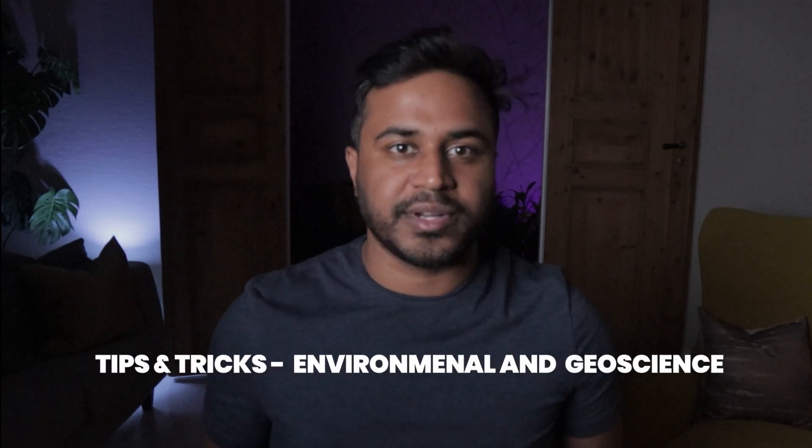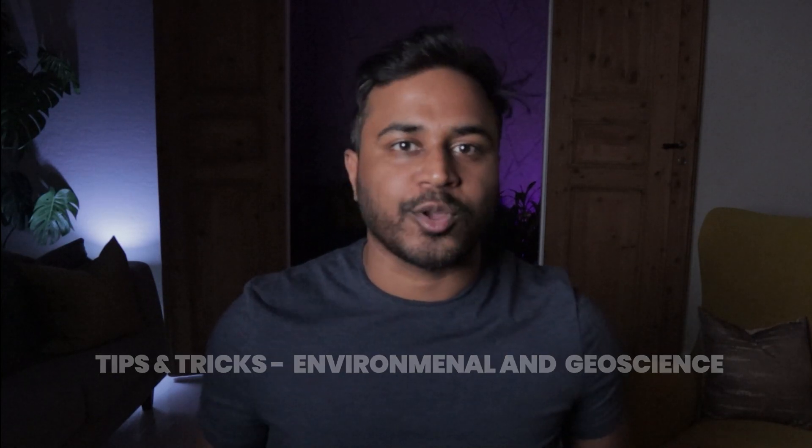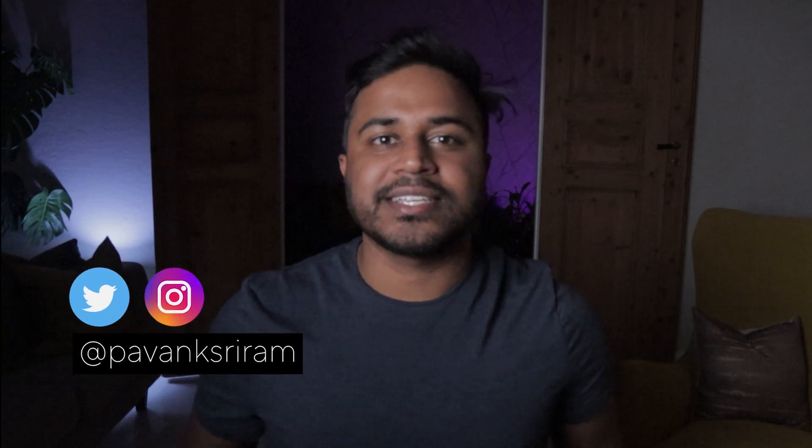Hello everyone, welcome back. Are you an environmental and geoscience graduate looking to pursue a master's abroad through a full scholarship? Then this video is specifically for you. I'm Pawan Sriram, former Erasmus Mundus scholar and former Erasmus Mundus Association president. In this video I'll be talking with Yaditha Pawan Kumar about his successful journey winning a prestigious Erasmus Mundus scholarship in flood risk analysis. We'll be discussing 10 key questions and the important tips and tricks on how to win a successful Erasmus Mundus scholarship.